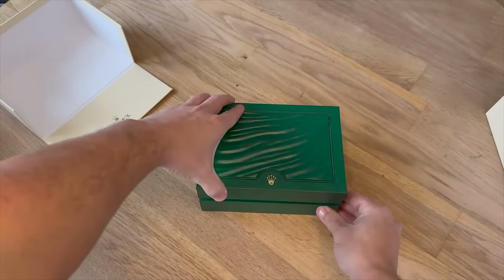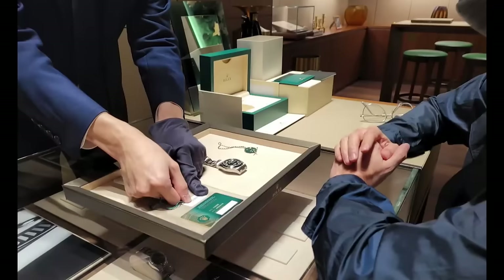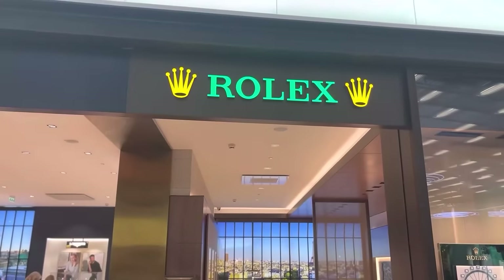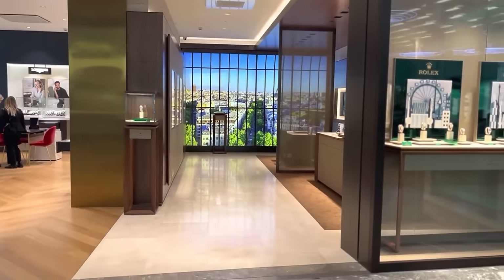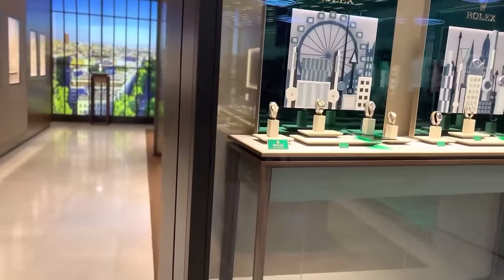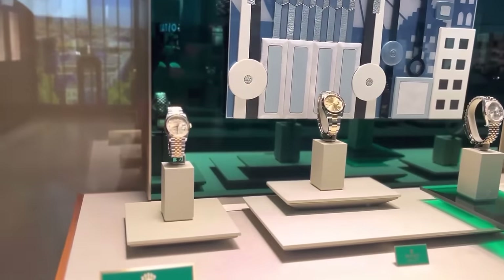When it comes to where you can pick up these prestigious timepieces, it's all about the crème de la crème of jewelry stores — those certified Rolex jewelers, also known as ORJs. Rolex is all about maintaining high standards, so if any retailer starts to drop the ball, they could find themselves out of the Rolex circle. But such decisions won't throw a wrench in the works for other locations under the same jeweler, thanks to the way their agreements are set up.